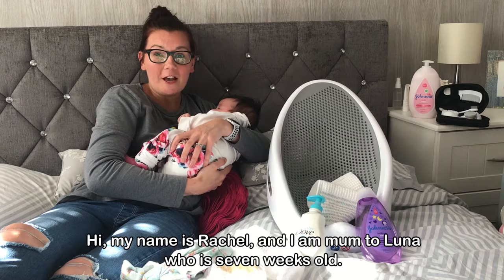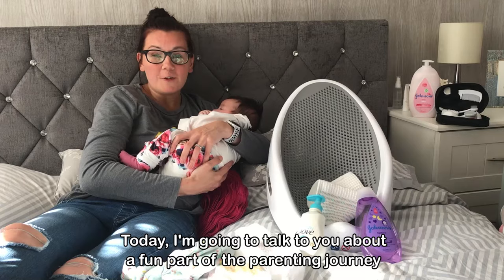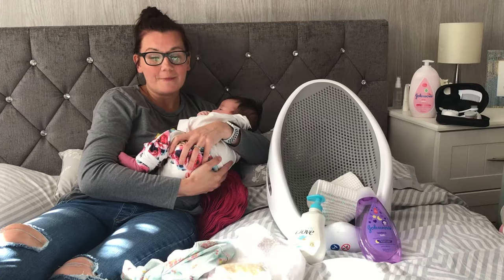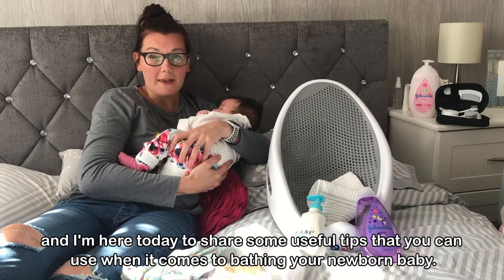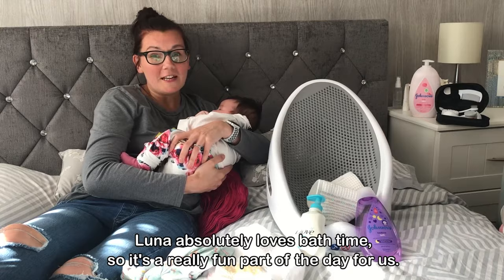Hi, my name is Rachel and I am mum to Luna who is seven weeks old. Today I'm going to talk to you about a fun part of the parenting journey which is bathing your newborn baby. Some may get nervous about this but it's actually really simple and I'm here today to share some useful tips that you can use when it comes to bathing your newborn baby. Luna absolutely loves bath time so it's a really fun part of the day for us.